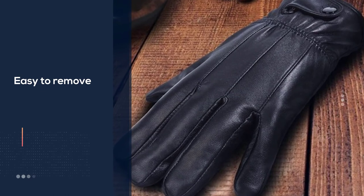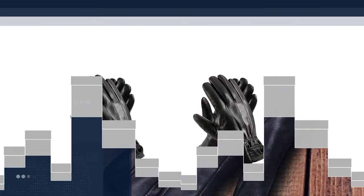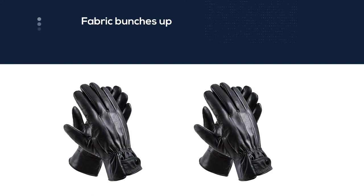It has been noted that the fingers are long on these gloves, which can make texting difficult if your fingers are shorter and the fabric bunches up.